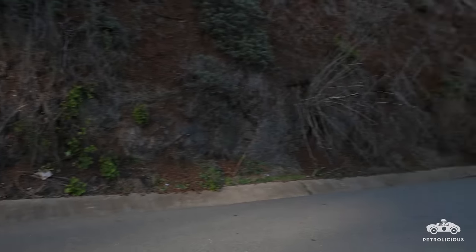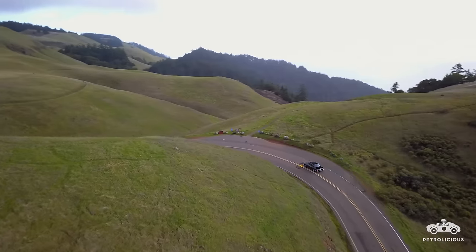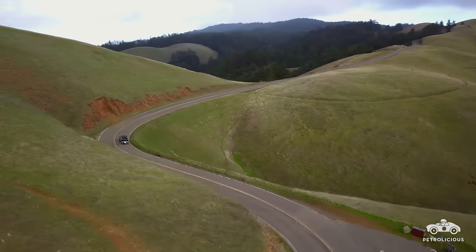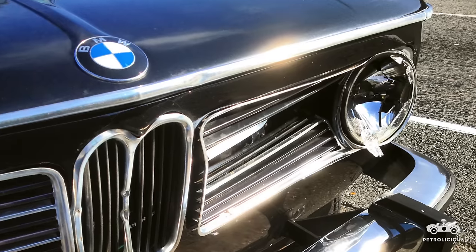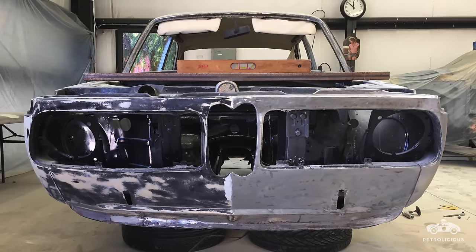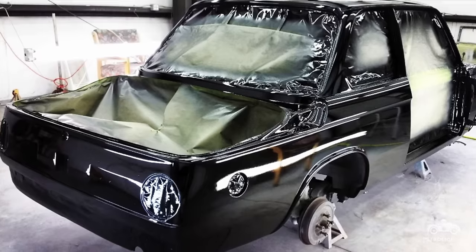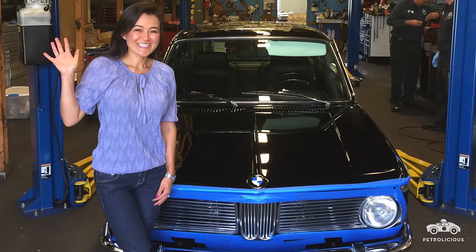I bought this car knowing it would be my keeper car, and I had driven the car to pick up some parts. On my way back home, my clutch master cylinder went out on me. I called a tow, and the tow truck driver came and backed into the nose of my car. I thought, I guess I'm going to have to start my restoration now. I didn't think I'd be into it so quickly, but because this is my third 2002 that I've ever owned, I knew exactly what would be going into my keeper car.